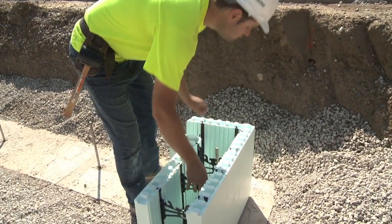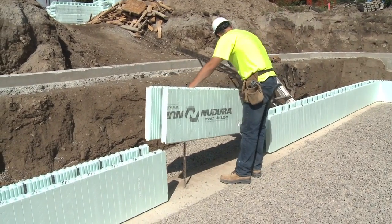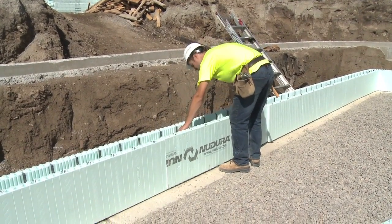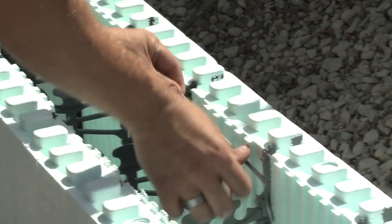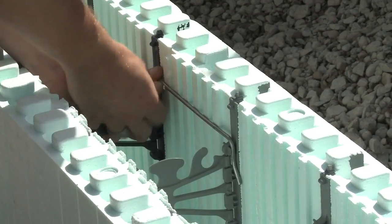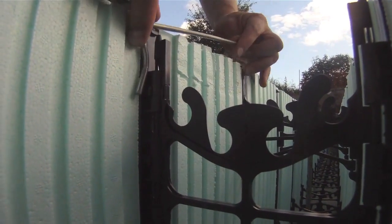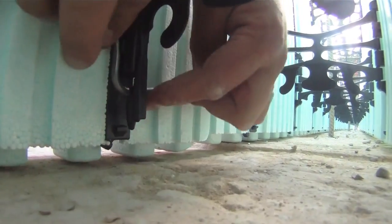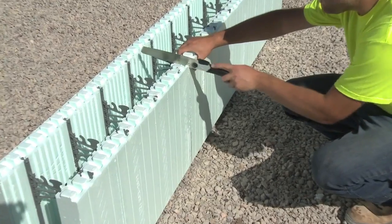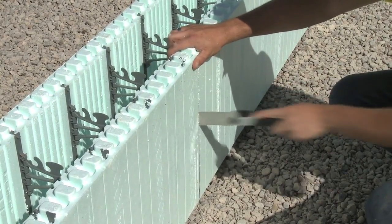Having the webs line up will virtually eliminate form compression during the concrete pour. Ensure the form units are tight end-to-end to maintain proper dimensions. The New Dura vertical joint clips replace having to tape or tie wire forms. The clips help ensure the corner and standard forms stay tight end-to-end and reduce labor during installation. New Dura recommends that for the first course, 8 vertical joint clips are used for both the corner and standard forms. When cutting forms to fill in the wall, be sure to cut away from the wall to ensure foam debris does not get in the wall cavity.